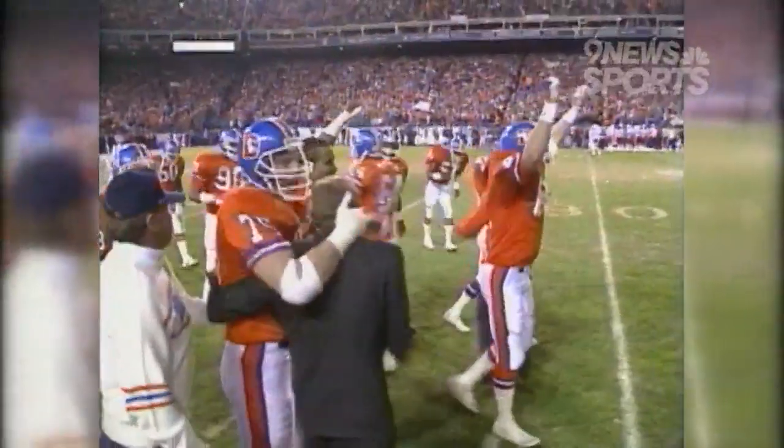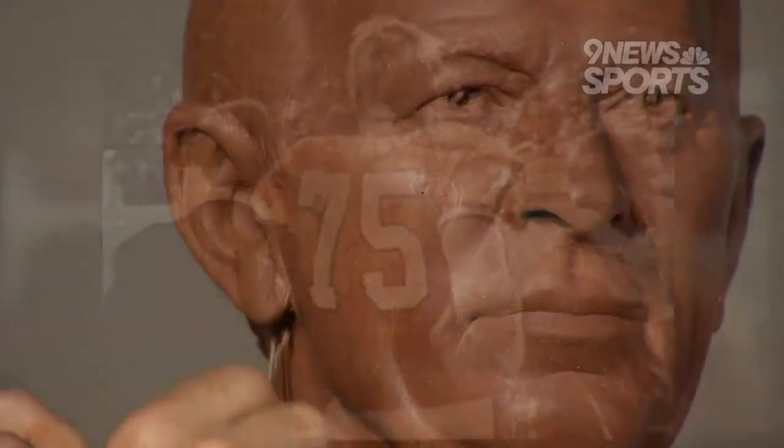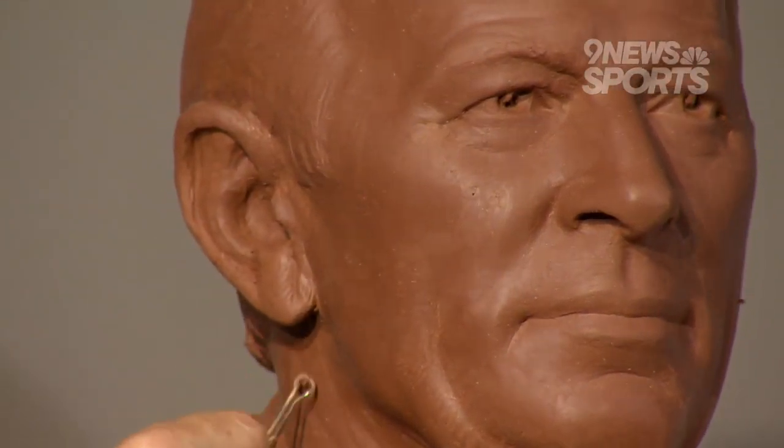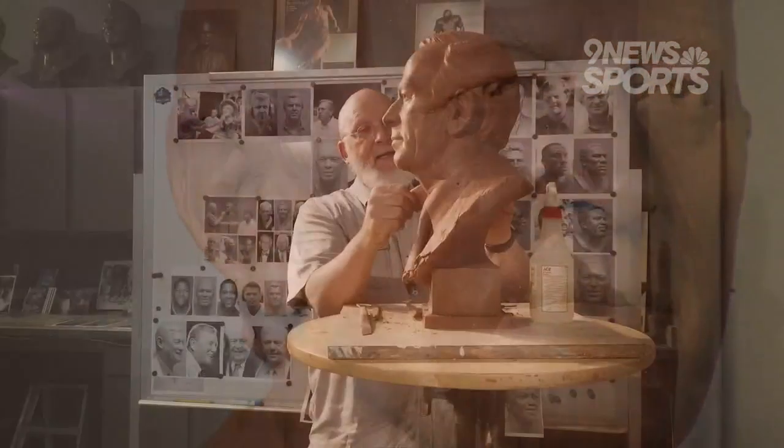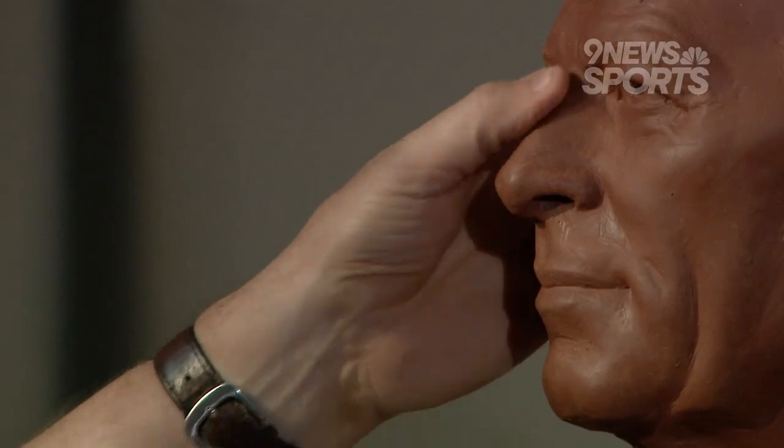"One of my high school teammates was Rulon Jones, and I was able to get on the phone with him and ask him about Mr. B. Bolin — his relationship with him and what kind of guy he was." That conversation with the former high school teammate and Broncos sackmaster of the 1980s led to the expression that will forever be enshrined in Canton. "I'm trying to capture him with an expression of listening to you, being a part of the conversation. That's what I'm going for."